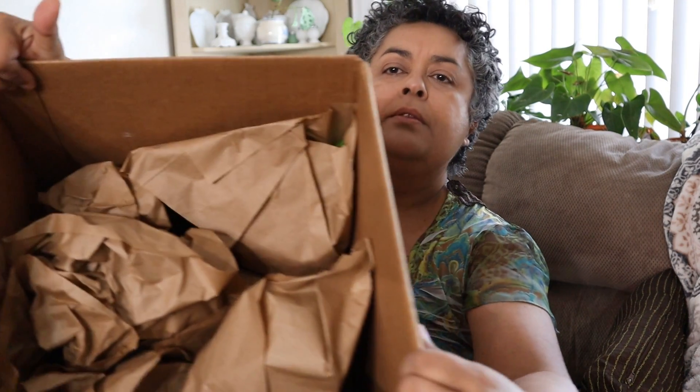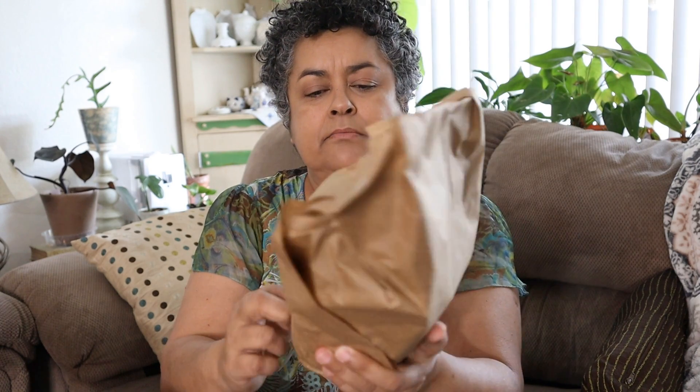Let's get into this. Looks like it's very well packed with paper. I love that she uses twine — I think that's so nice instead of plastic. So let's see what's in this first one.